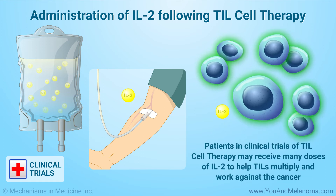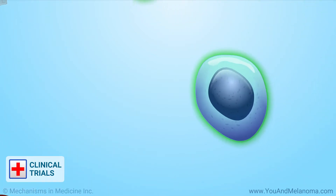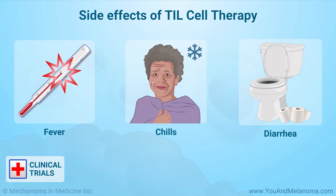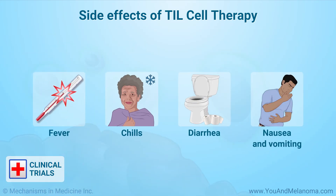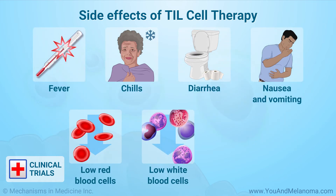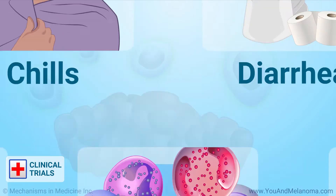Patients participating in clinical trials of TIL cell therapy may receive many doses of IL-2 to help the TILs multiply and work against the cancer. While there can be side effects of TIL cell therapy — such as fever, chills, diarrhea, nausea, vomiting, and low counts of blood cells, including red blood cells, white blood cells, and platelets — side effects are generally short in duration and resolve within the first few weeks.